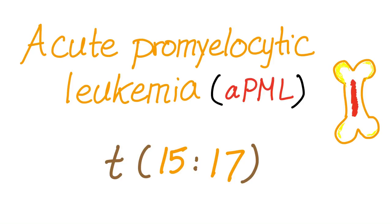Hey everyone, welcome to my channel, Medicosis Perfectionalis. In the previous video, we discussed acute myelogenous leukemia. In this video, we will discuss a specific subtype of acute myelogenous leukemia called acute promyelocytic leukemia, or APML.